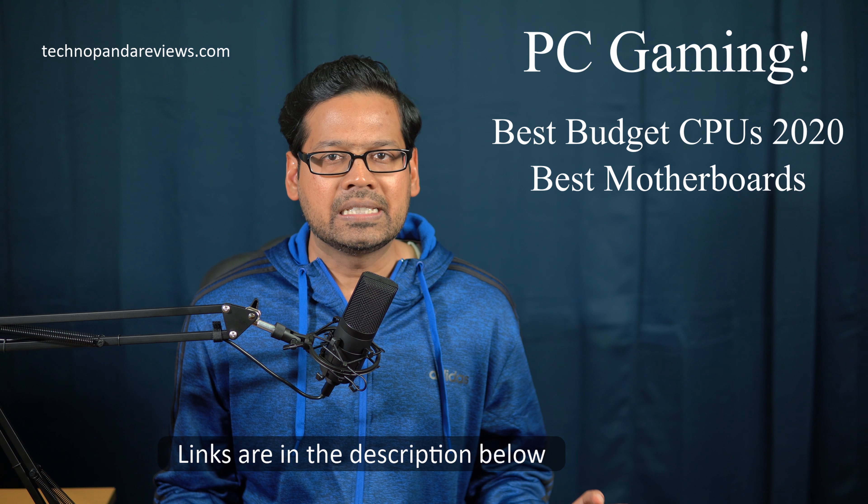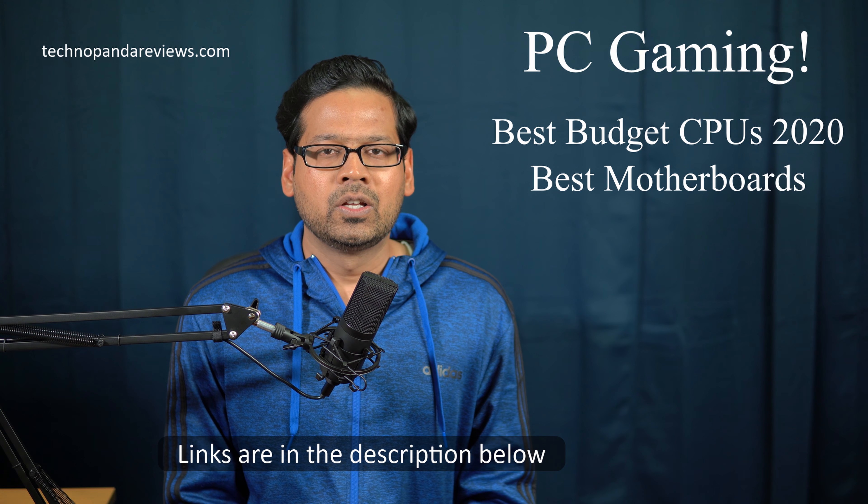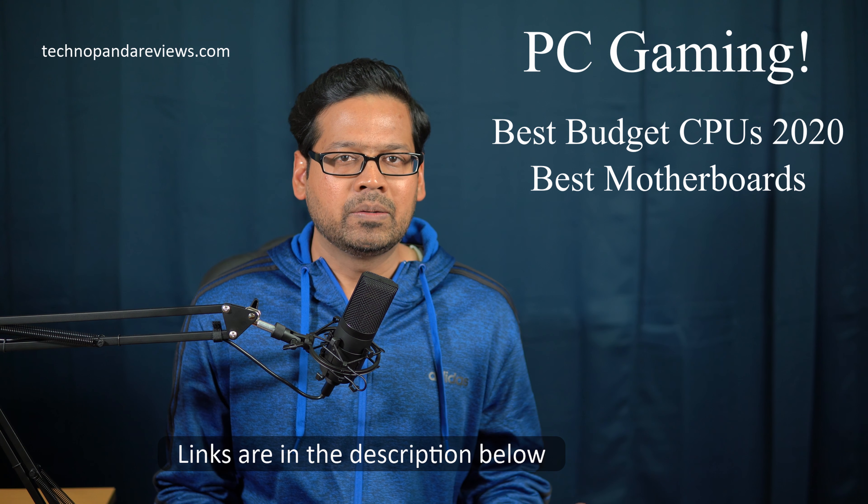Links to everything that I will talk about in this video, including the CPU, the motherboard, RAM, and anything else that we discuss, I will put everything below in the video description. So you can check out these links and get more details and up to date market price.